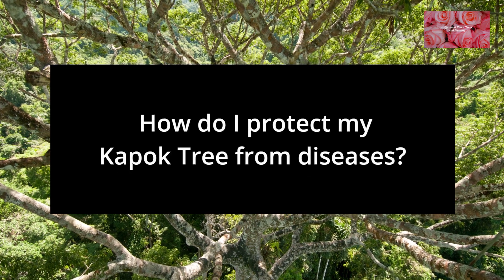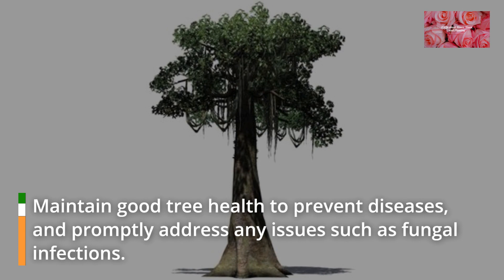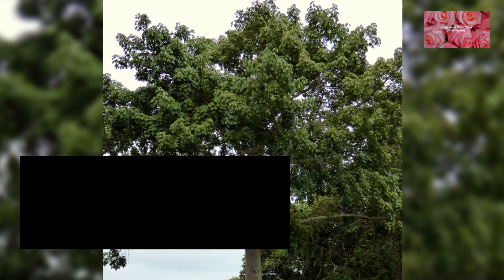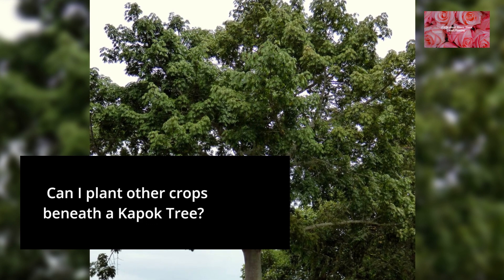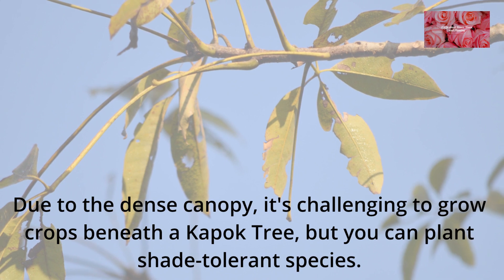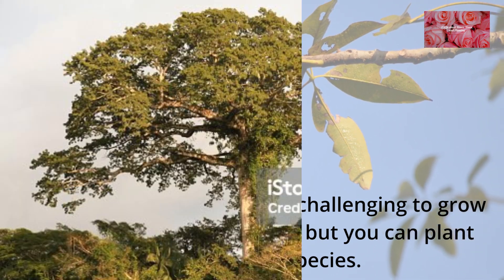FAQ 13: How do I protect my Kapok Tree from diseases? Maintain good tree health to prevent diseases, and promptly address any issues such as fungal infections. FAQ 14: Can I plant other crops beneath a Kapok Tree? Due to the dense canopy, it's challenging to grow crops beneath a Kapok Tree, but you can plant shade-tolerant species.